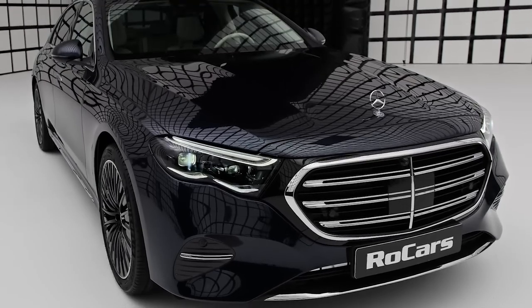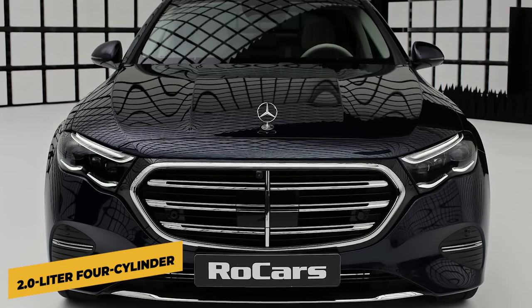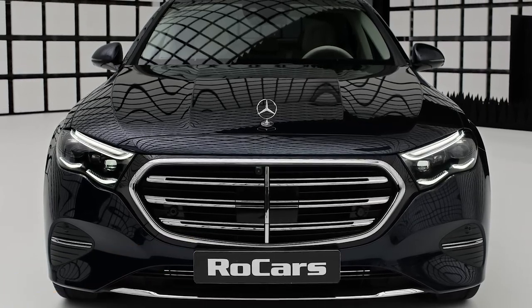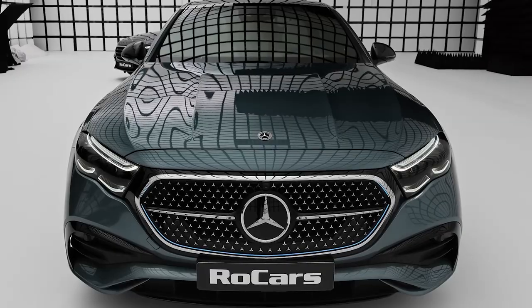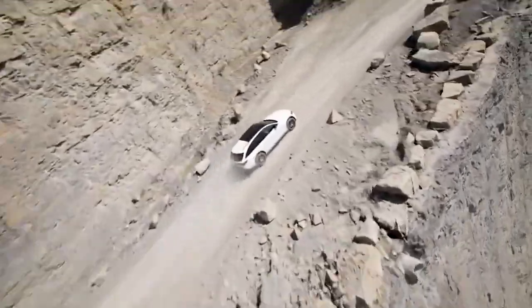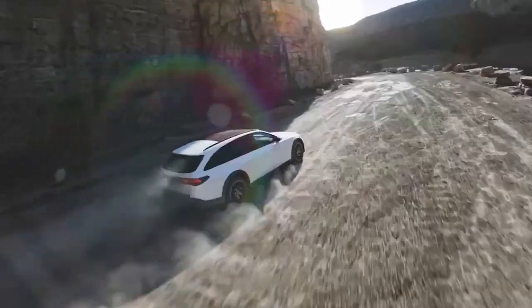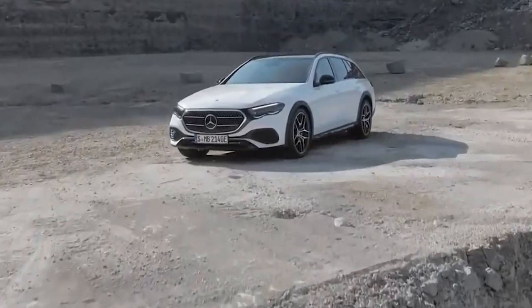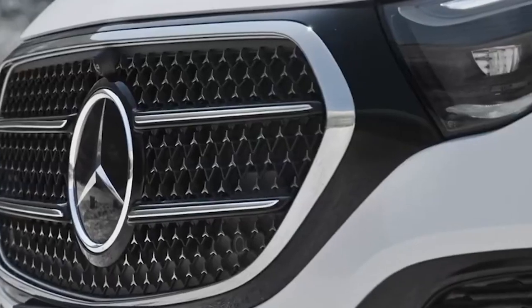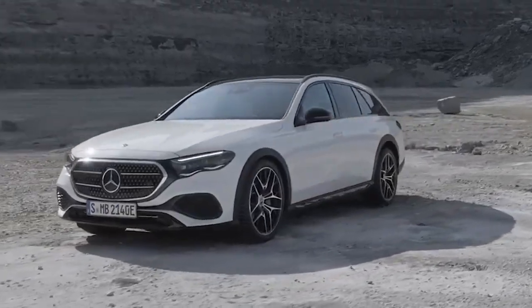Entry-level E-350 models are powered via a turbocharged 2.0-liter four-cylinder powertrain with 255 horsepower, whilst E-450s bring 375 horsepower courtesy of a turbocharged 3.0-liter inline-six. All-wheel drive is standard and all models come luxuriously outfitted and include a generous list of driver assistance and infotainment features.